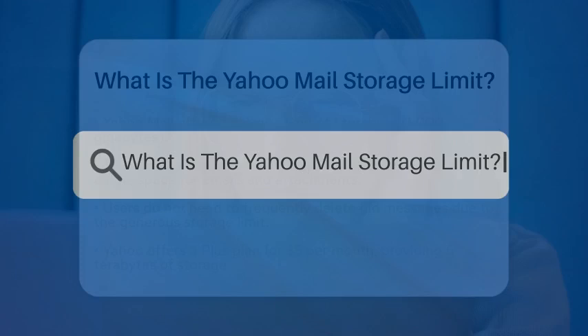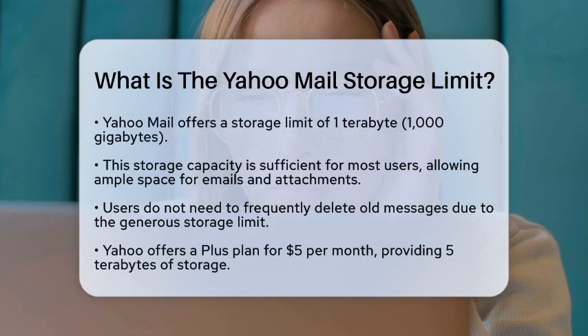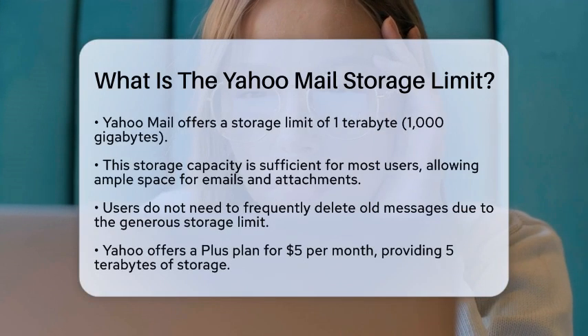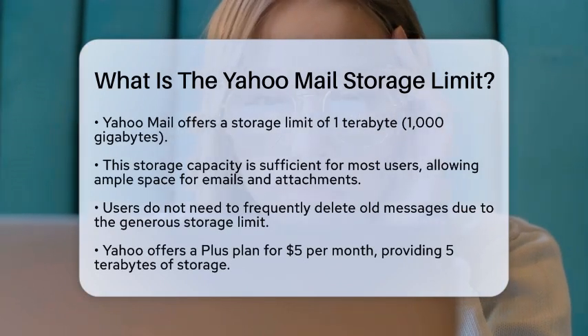What is the Yahoo Mail Storage Limit? If you are curious about how much space you get with Yahoo Mail, you are in the right spot. Let's break down the storage limits and what they mean for your email experience.